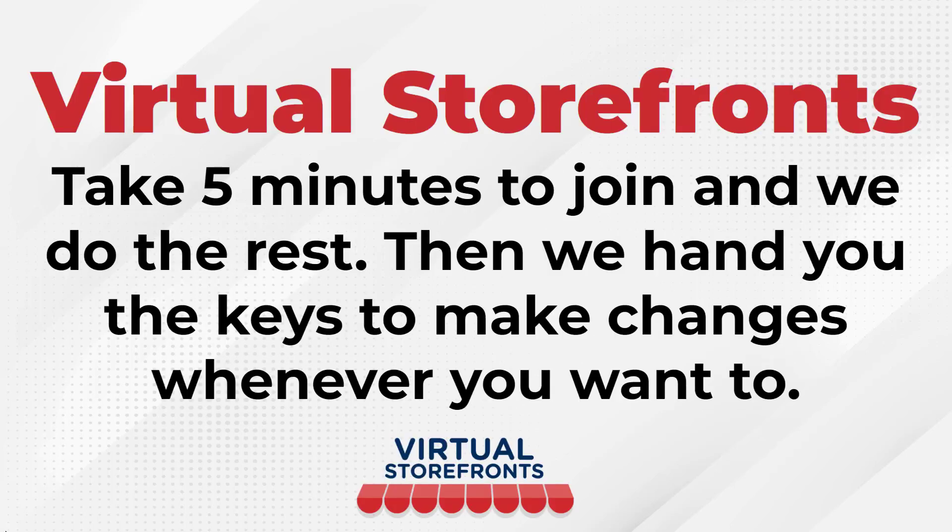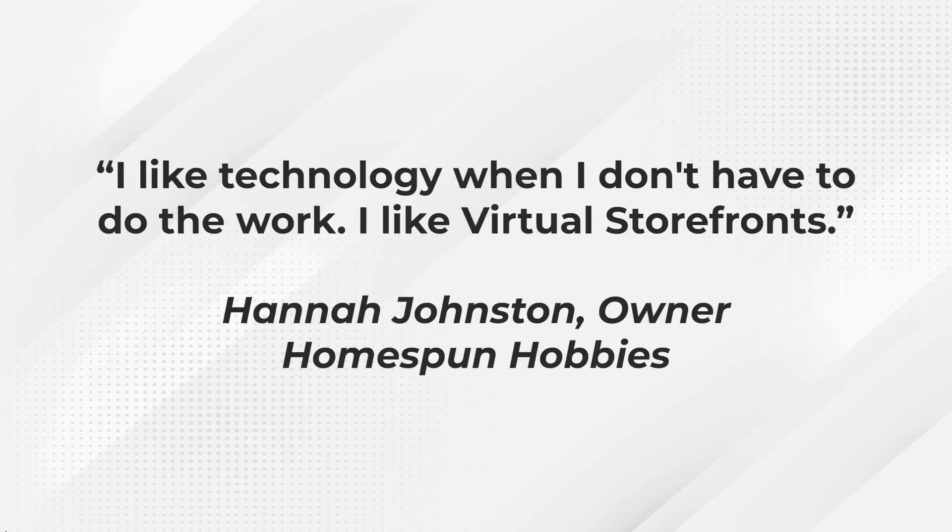Virtual Storefronts takes five minutes to join and we do the rest, then hand you the keys to make changes whenever you want. Hannah Johnston, one of our pilot members, said, 'I like technology when I don't have to do the work. I like Virtual Storefronts.' She was able to get her account going in less than five minutes, and then the Virtual Storefronts team did the rest and built her an amazing store that sends her business leads around the clock.